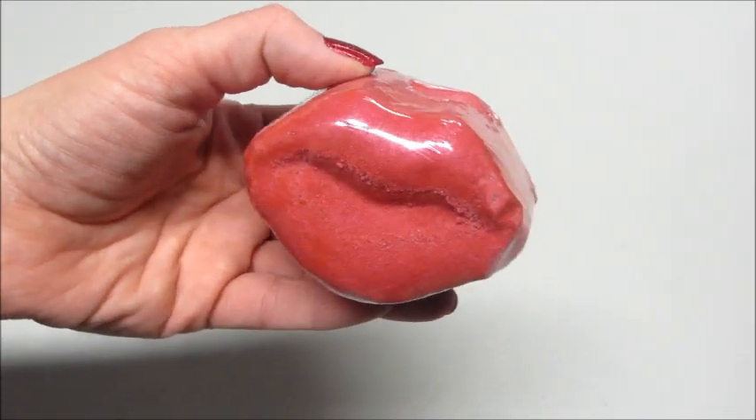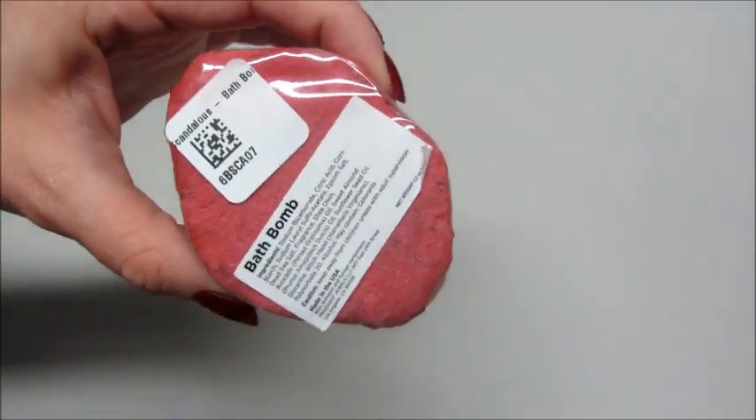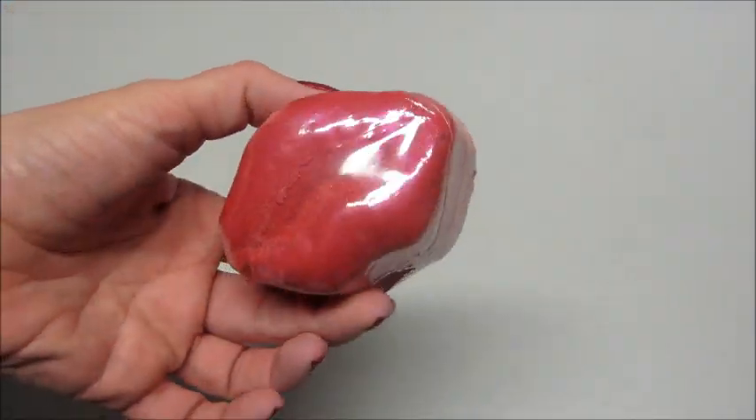Hi guys and welcome back to my channel. Today I have a ring reveal from Fragrant Jewels. This is their Scandalous Bath Bomb.